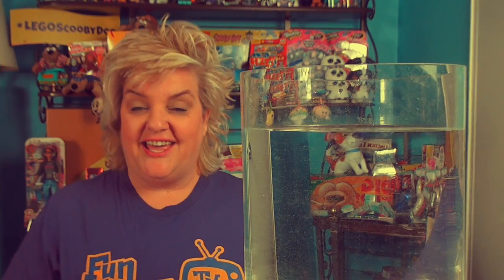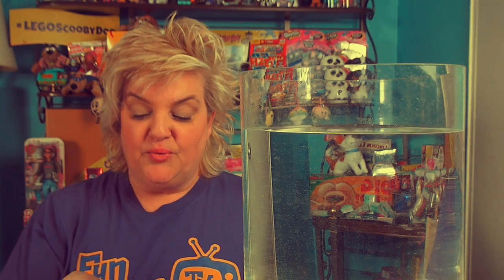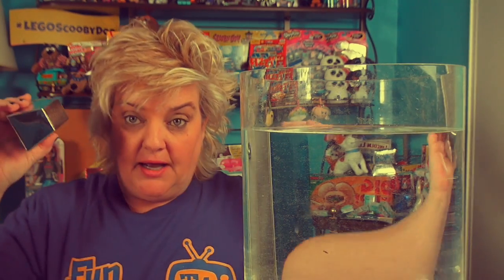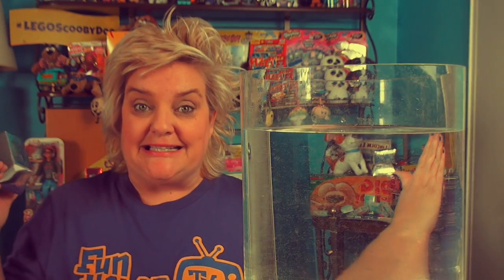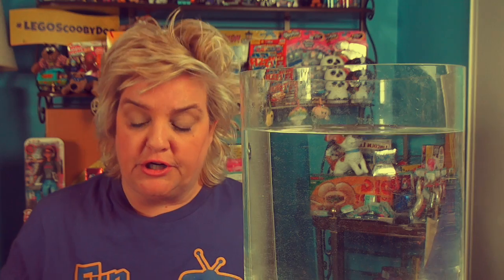Hey everybody, it's Steph the producer! Today we are doing a silver digget haul. I have 10 silver diggets and we're going to be looking for a piece of silver by the time this video is over. Look at my hand — we will hopefully have the silver digget, the piece of silver, and lots of beautiful glitter water. Let's get digging!